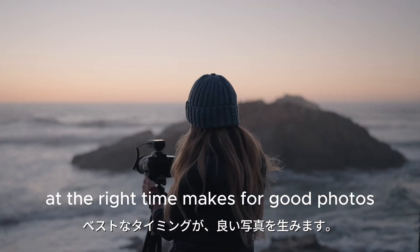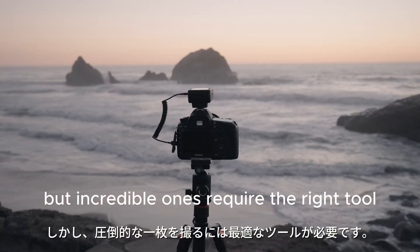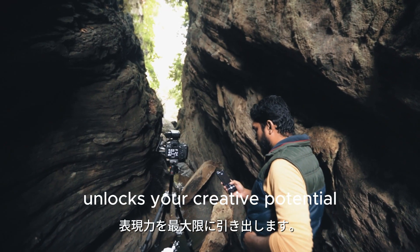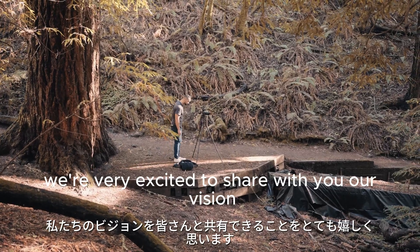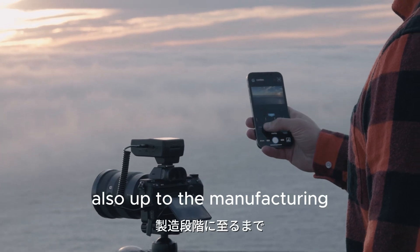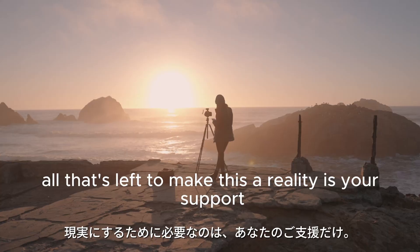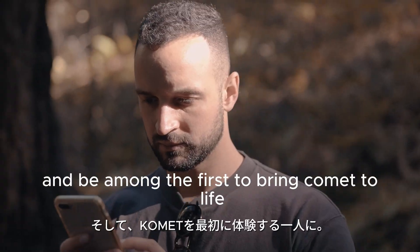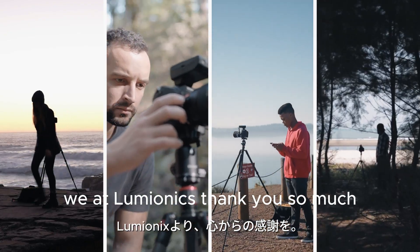Being in the right place at the right time makes for good photos, but incredible ones require the right tool. Whether you're a pro or just bought your very first camera, Comet unlocks your creative potential with endless possibilities. We're very excited to share our vision — we've designed, developed, and tested several prototypes of Comet, and up to manufacturing, we have everything lined up. All that's left to make this a reality is your support. Join us on this journey by backing our campaign now, and be among the first to bring Comet to life. We at Lumionix thank you so much.